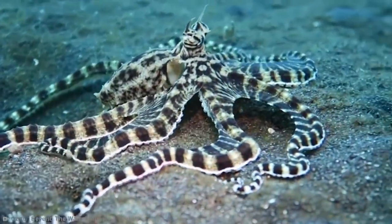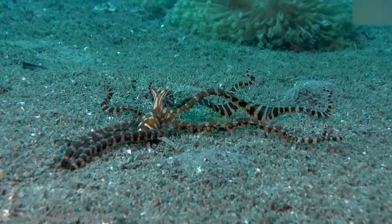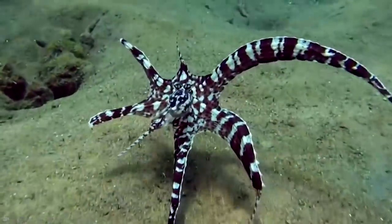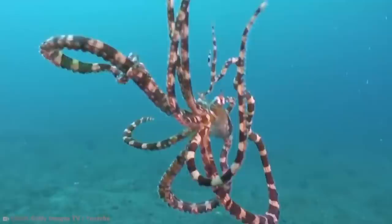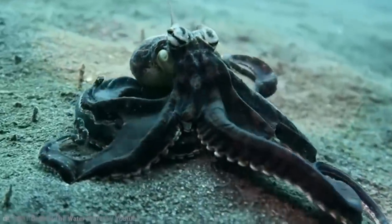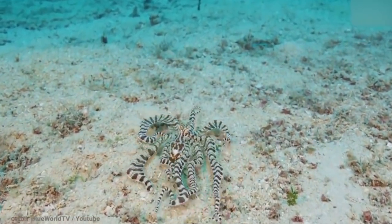Some of the many changes in its bag of tricks include a sea snake, crab, shrimp, lionfish, and jellyfish. To mimic a sea snake, it'll tuck itself into a hole and stick out two of its arms with black bands that make them look like sea snakes, then move them around in the water. The need for such protection may come from how this octopus eats — it forages in broad daylight in open sand flats, which is where it's likely quite exposed and vulnerable to threats.